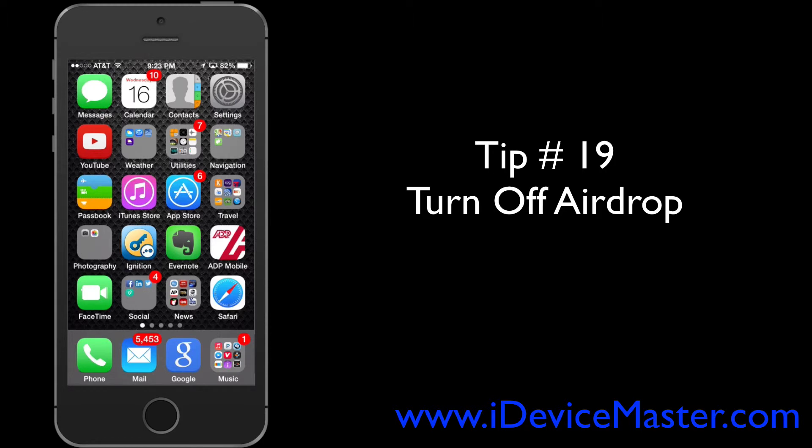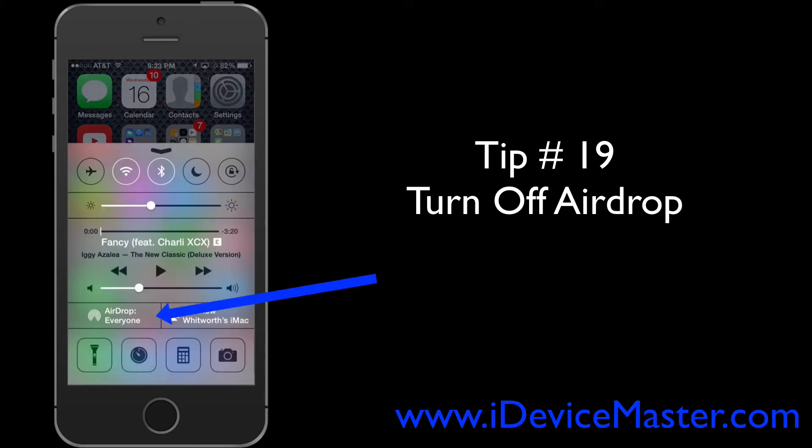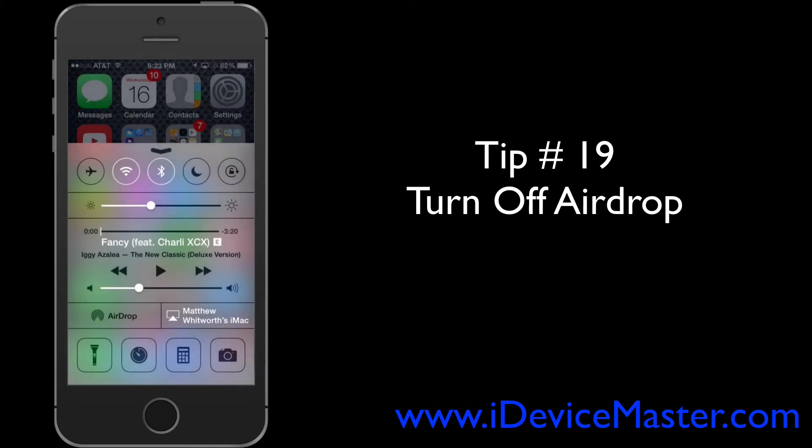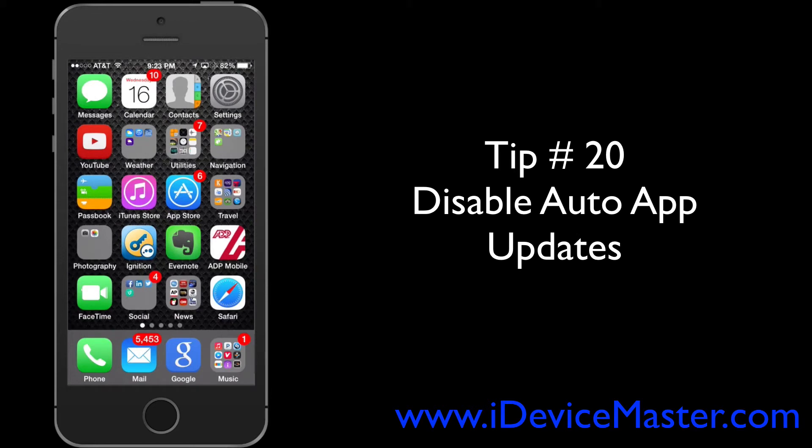Tip number nineteen: turn off AirDrop. This is a cool feature that lets you share content with fellow iPhone users, but you don't need it on all the time constantly looking for people around you. Swipe up to open Control Center, select AirDrop, and switch it to off.